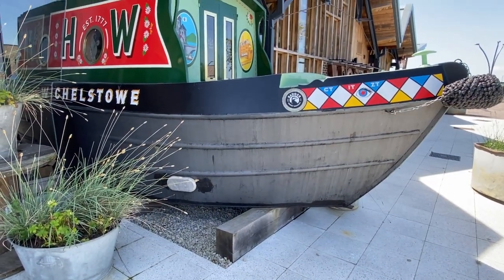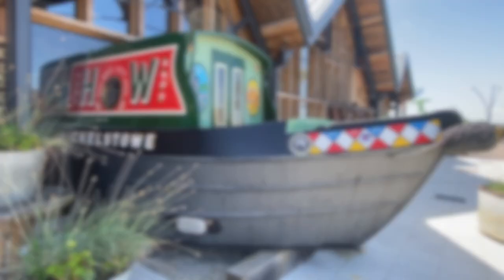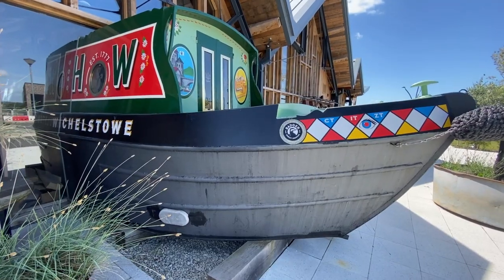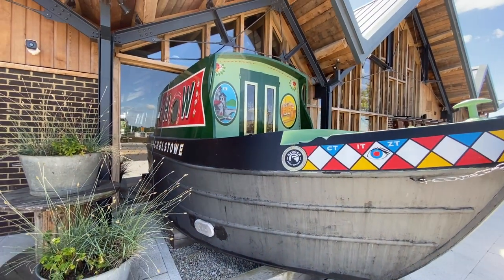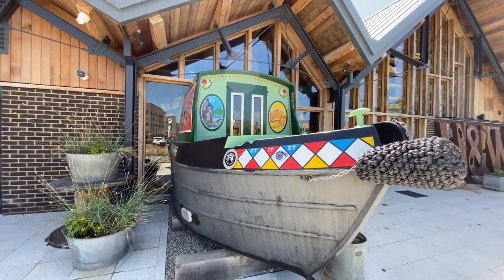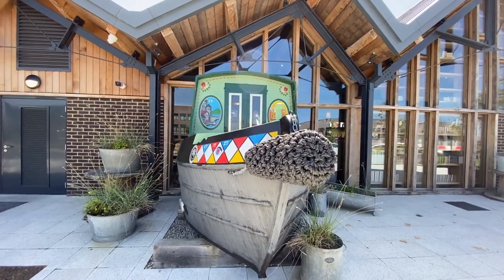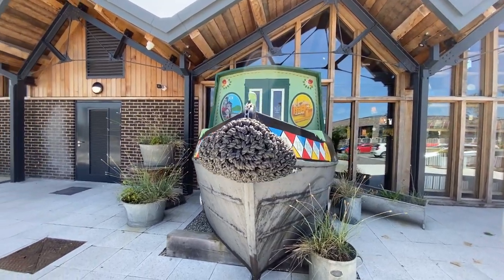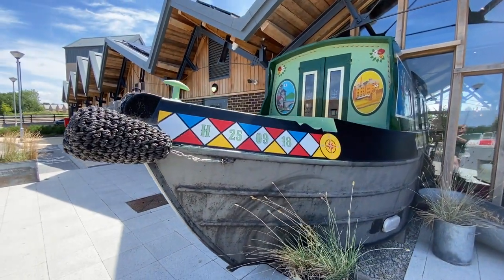Outside the Hall and Woodhouse pub is Narrowboat Whittlestow, which is a main feature of the pub — a real narrowboat. She's set partly inside the building and partly outside. She offers guests a unique experience of being able to have their meals inside her. If you look closely at her bows, you will see the date on which the pub was opened.